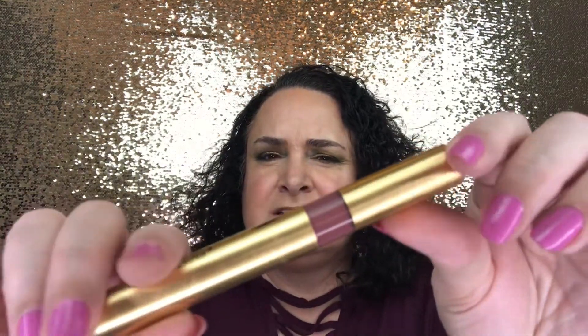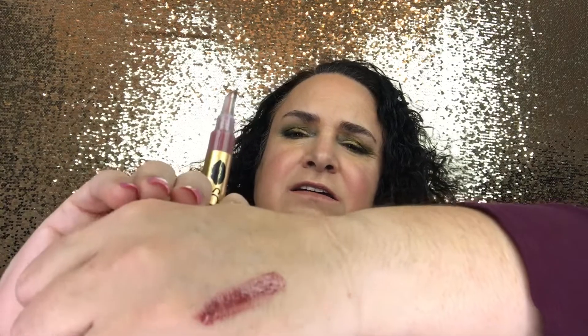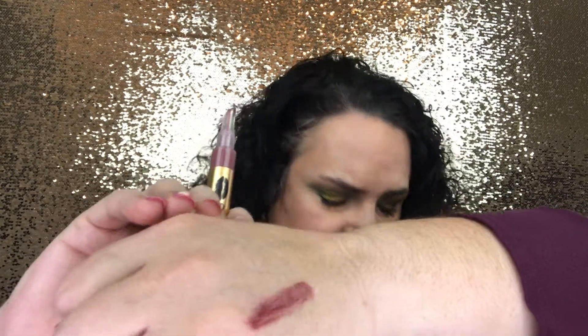The comfortable formula separates it from the rest with its hydrating and plumping benefits — it gives a just-kissed look, isn't sticky, and doesn't feel heavy on the lips. I'm clicking the bottom to get the product up into the applicator. It starts to come through — it's a really pretty almost brick or burgundy color. This retails for $27.